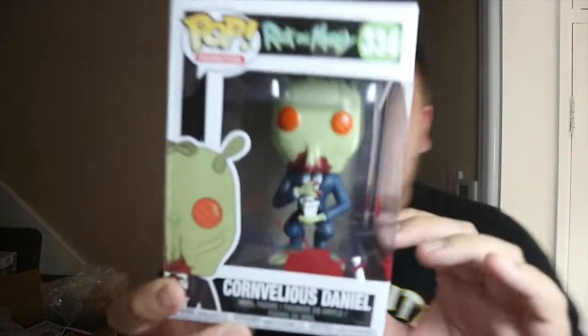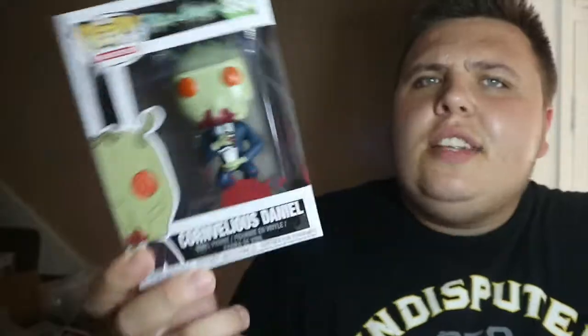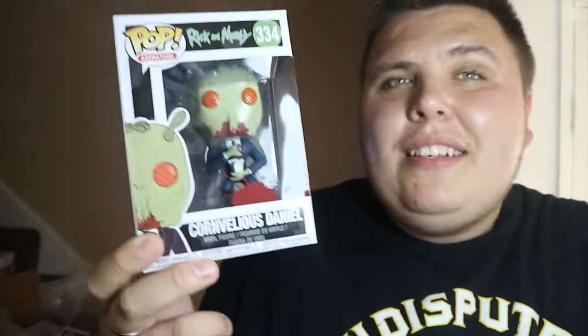I paid five pounds for this one. I do collect Rick and Morty stuff and I collect them out of the box. This is definitely one I needed for my collection, so I'm really glad I picked it up.